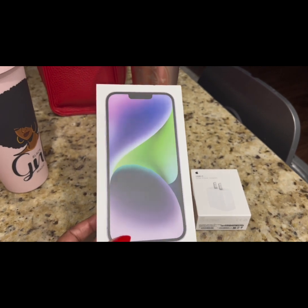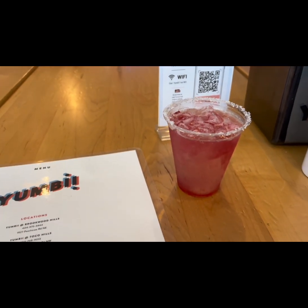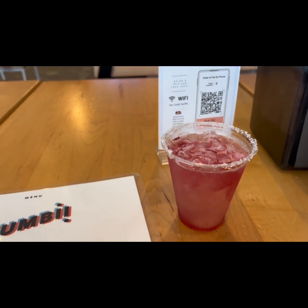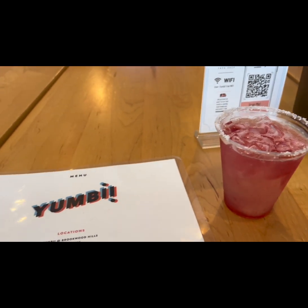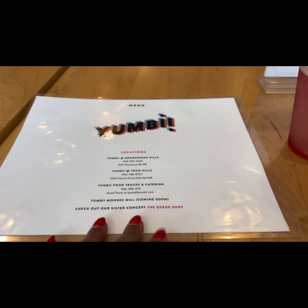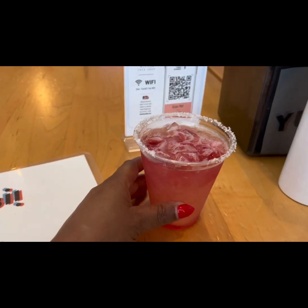Alright you guys, we are downtown at Piedmont Atlanta. My dad just had surgery — it went well. He's in recovery for about two to three hours, but we're having lunch at this place across from Piedmont Atlanta. They got me a drink — this is a margarita — and I'm super excited to drink this.